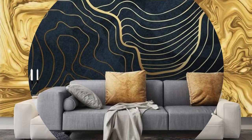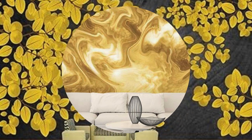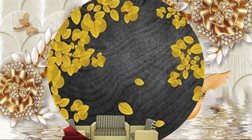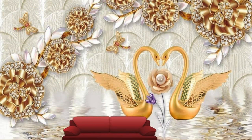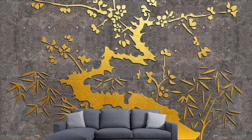Moreover, metallic wallpaper isn't limited to traditional flat surfaces. Many innovative designs incorporate three-dimensional elements, embossing, or layered textures, adding depth and interest to the walls. This multidimensional aspect not only enriches the visual appeal but also engages the tactile senses, creating a more immersive environment.